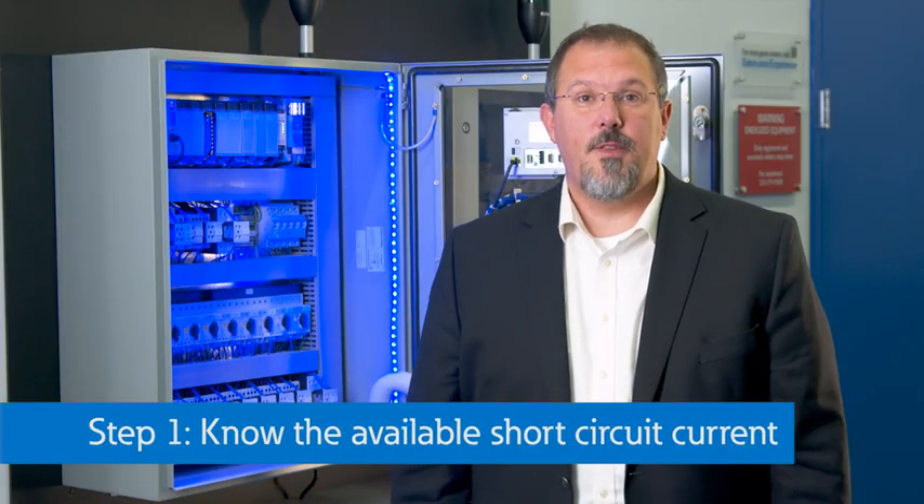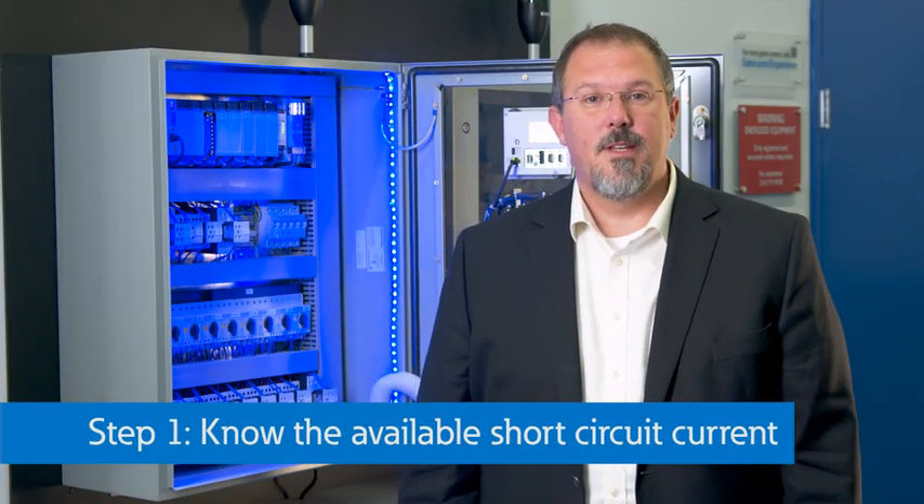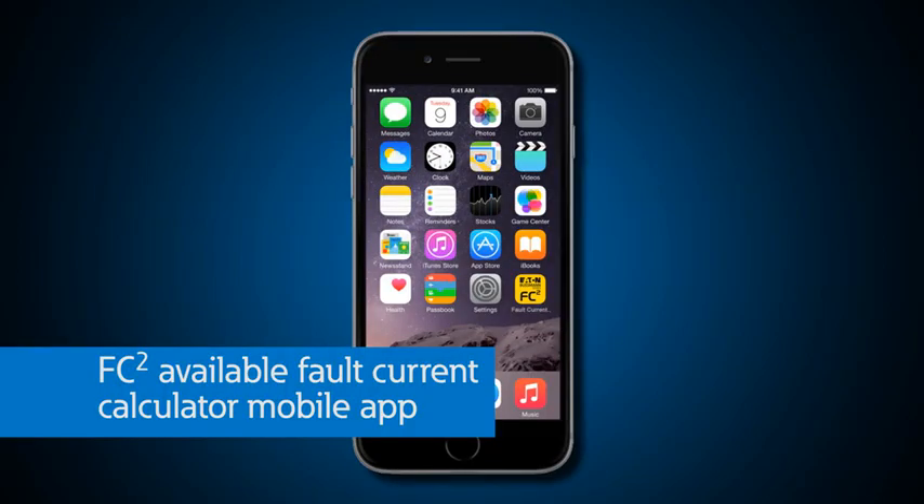Step 1: Know the available short-circuit current. It's important to be prepared because it's very difficult to fix inadequate SCCR once your equipment is installed. This means that your first step is knowing your target SCCR value in the design phase. Remember, you're working with a system that has many parts. As a manufacturer of electrical equipment, Eaton provides components and assemblies with a number of options when it comes to equipment ratings. We, like many other OEMs, rely on the specification to tell us what rating is adequate for the installation.